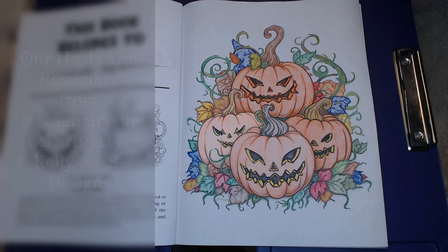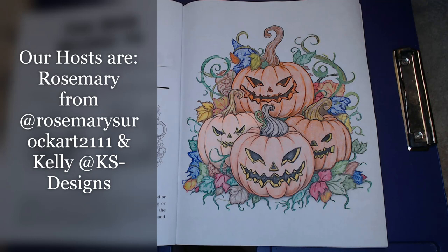I am taking part in this open collab. It is called 'Color and Create with Us You Rock Art' and it's hosted by two lovely ladies: we have Rosemary from Rosemary's Rock Art and also Kelly from KS Designs. Every Monday, Rosemary will let you know what the picture of the week is to color.